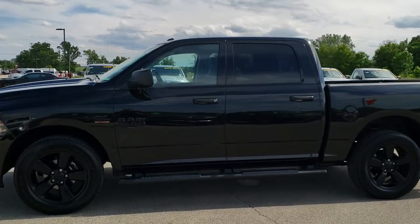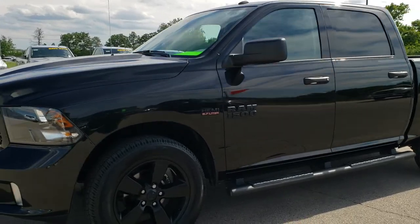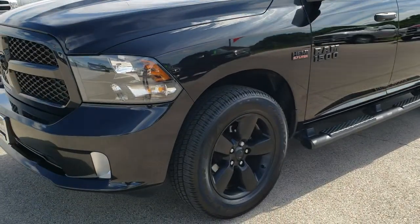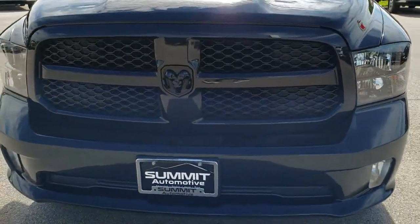This is stock number 10162. We are here at Summit Automotive in Fond du Lac, Wisconsin, your new and used light-duty truck and Ram headquarters. Today we are checking out this super clean 2017